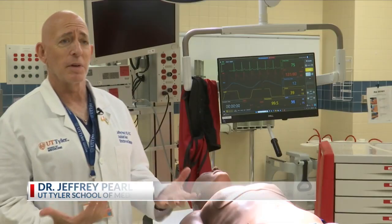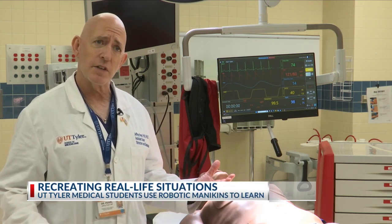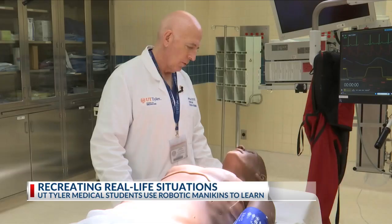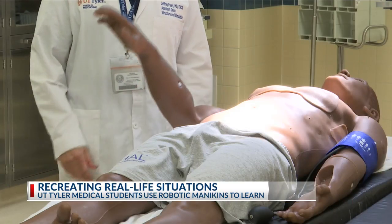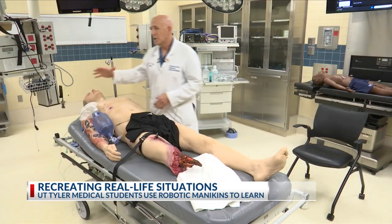The SMILE Center is our simulation center, which encompasses everything from low-fidelity to high-fidelity simulation, task trainers, and simulated patients. Dr. Jeffrey Pearl knows sometimes it can be hard for students to understand why what they are being taught is important to their career. Robotic mannequins were introduced to bridge the gap between their books and field work.